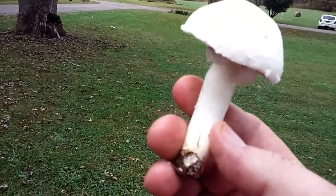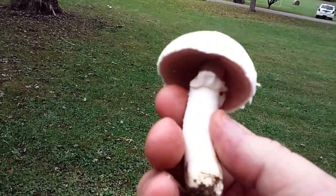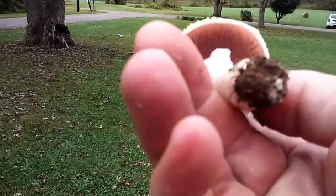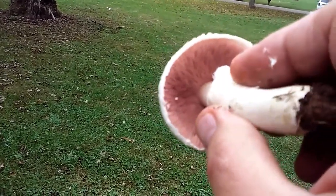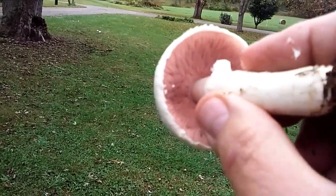This is a pretty good sized one here. I'm going to gather all these up and we'll probably sauté them up for lunch or something, along with a sandwich today.